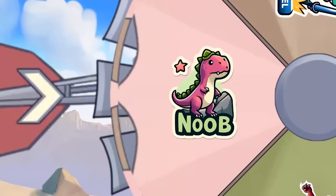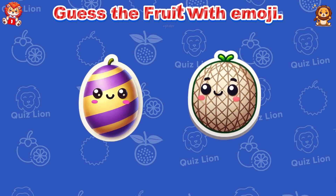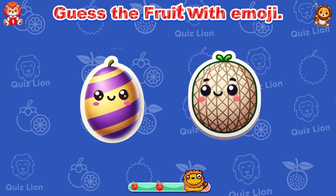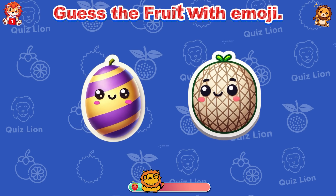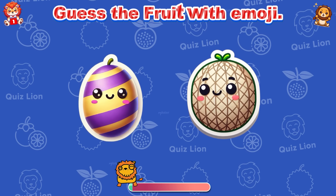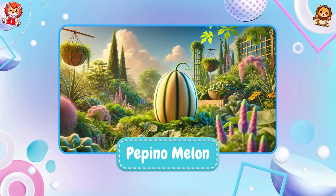Ha ha! That's noob level. Guess the fruit with emoji! Great! It's Pepino Melon!